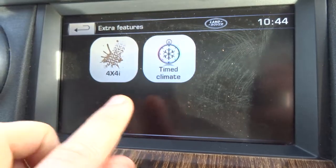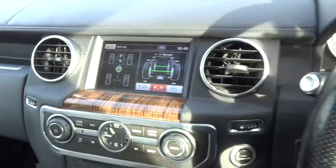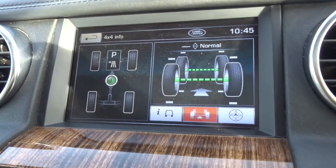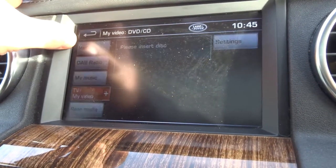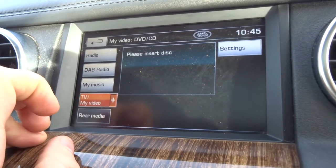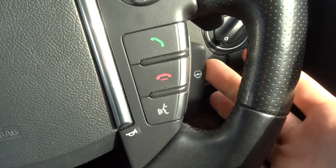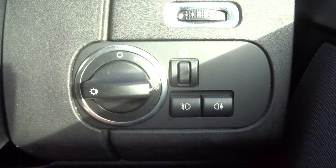In the extra features you've got a timer climate and your 4x4 settings. You can see here that the wheels are shown straight on screen — as I turn the steering wheel it moves along with me, so you can never get lost off-road and lose track of where your steering wheel is. There's also TV and rear media just there. Multifunction steering wheel, voice command, heated steering wheel, front and rear fog lights, and xenon automatic headlights.